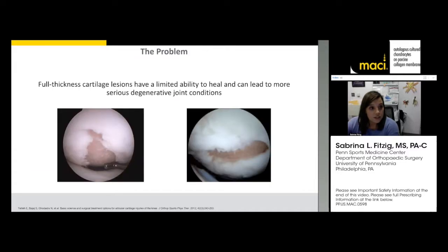What is a cartilage defect? It's a full-thickness lesion that doesn't have a good ability to heal. As you can see on the screen, the pink represents a grade 4 lesion down to bone. I often tell patients it's like a pothole on a good road — the knee is the good road and there's just one area that's symptomatic. Over time, small potholes become larger potholes and can lead to more serious degenerative joint conditions.